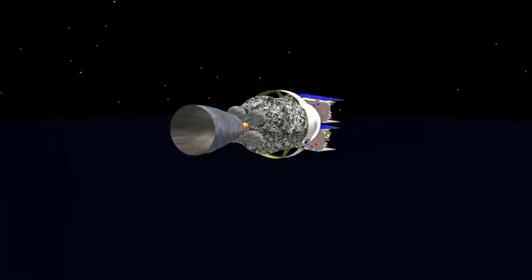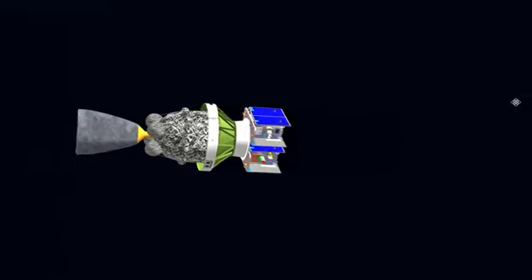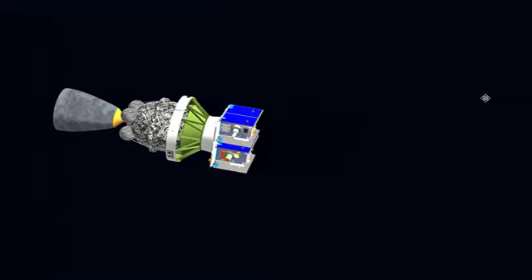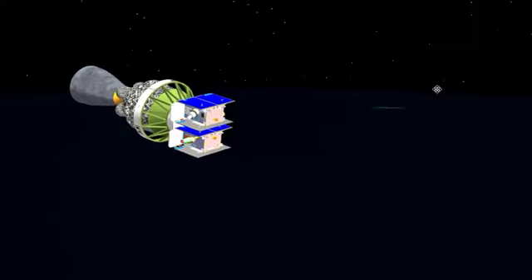Hydraulic system pressure now declining. 7 minutes 35 seconds in. Altitude 92.6 nautical miles, downrange distance 1,069 nautical miles, velocity 16,903 miles per hour.